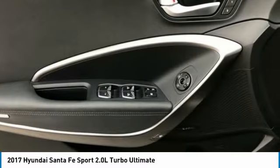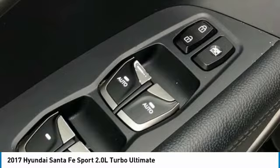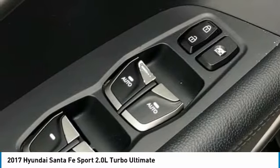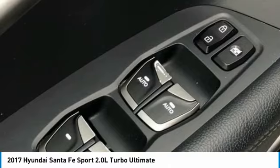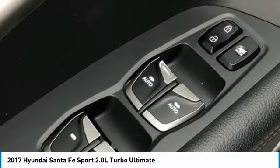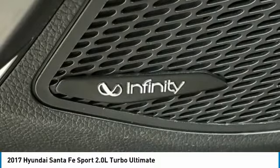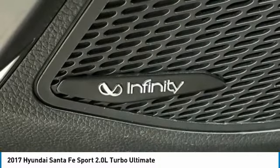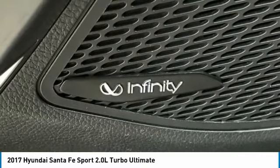Security System, Smart Cruise Control, Speed Control, Speed Sensing Steering, Split Folding Rear Seat, Spoiler, Steering Wheel Mounted Audio Controls, Sun Blinds, Tachometer, Telescoping Steering Wheel, Tilt Steering Wheel, Traction Control, Trip Computer, Turn Signal Indicator Mirrors, Variably Intermittent Wipers, Ventilated Front Seats.